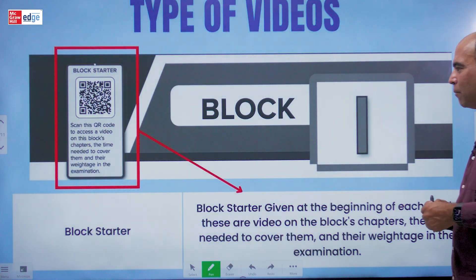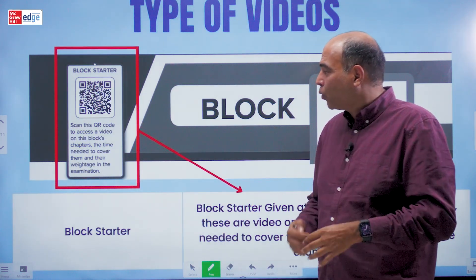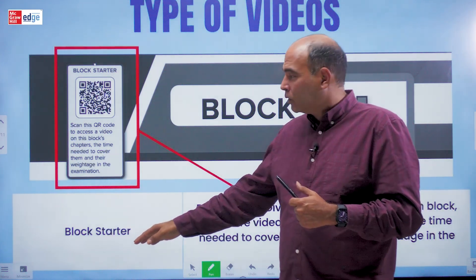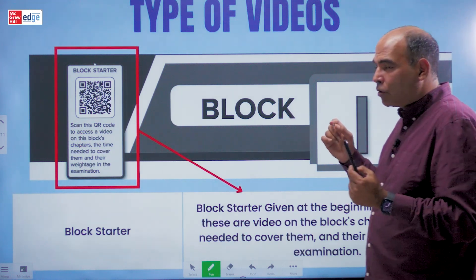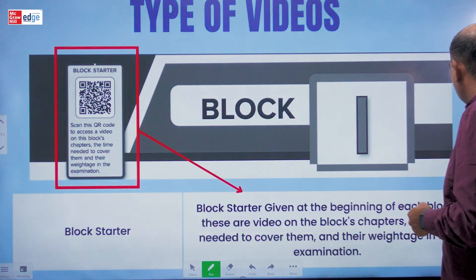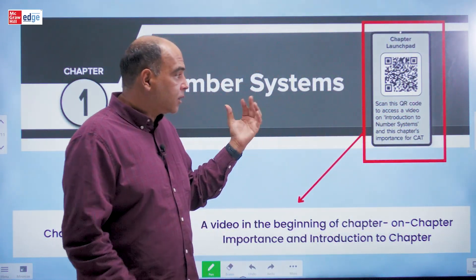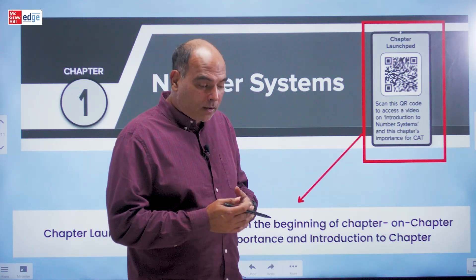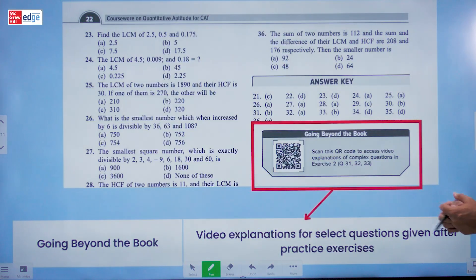You have problem-solving videos, previous year questions, and live interactive sessions — so much inside a book for almost the same cost. The book has video types structured throughout. First are Block Starters — videos given at the beginning of each block covering which chapters are included, how much time you should study for them, and their importance. Then there are Chapter Launch Pads — for example, for the Number System chapter, scanning the QR code gives you an introduction on how to study the chapter. There are Chapter Launch Pads for each of the 20 chapters.